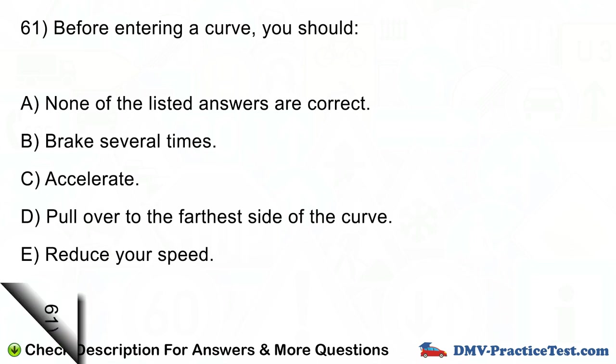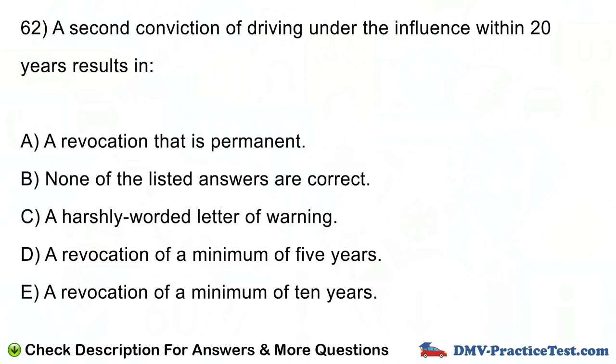Question number 62. A second conviction of driving under the influence within 20 years results in: A. A revocation that is permanent. B. None of the listed answers are correct. C. A harshly worded letter of warning. D. A revocation of a minimum of 5 years. E. A revocation of a minimum of 10 years.